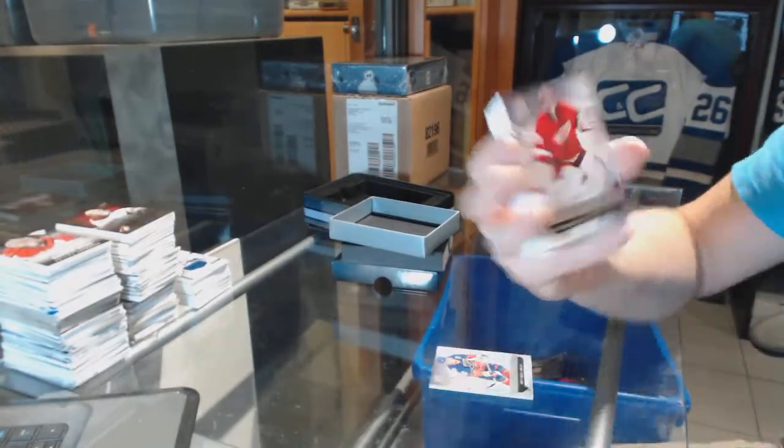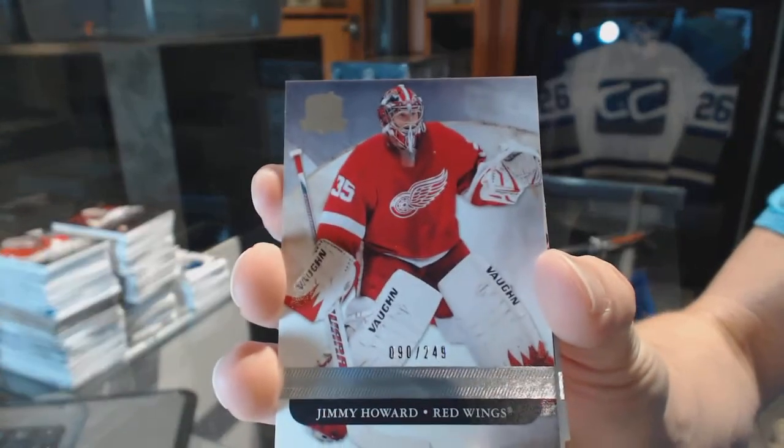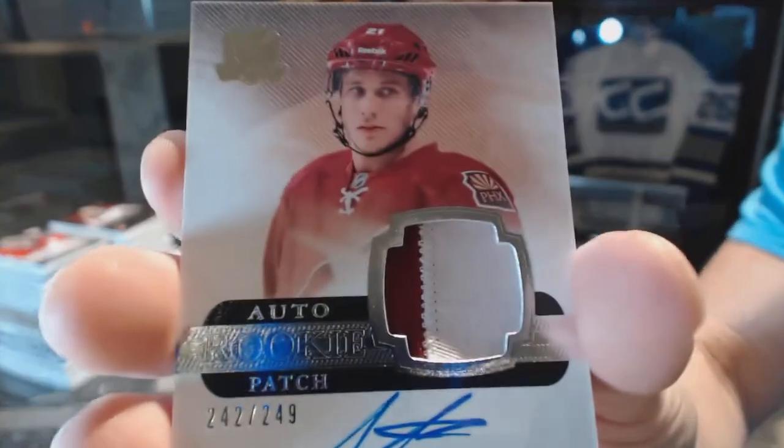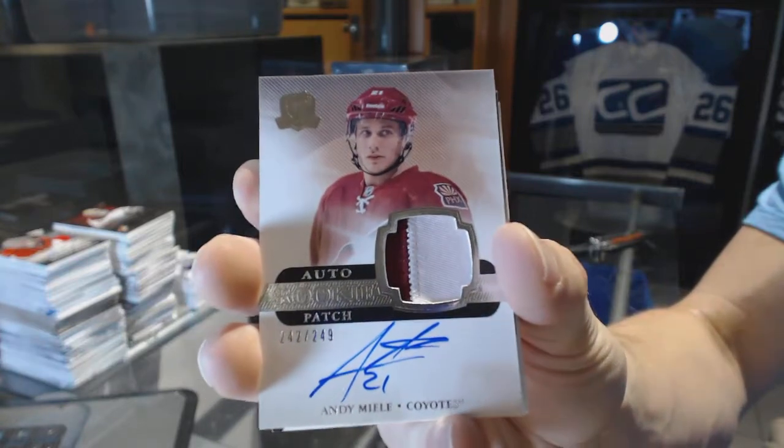We've got a base card, number 249, for the Detroit Red Wings, Jimmy Howard. We've got a two-color rookie patch, number 249, for the Arizona Coyotes, Andy Mealy.